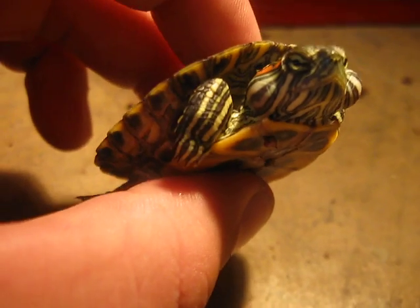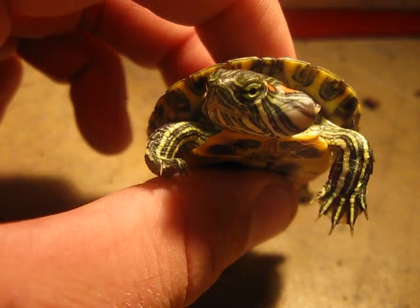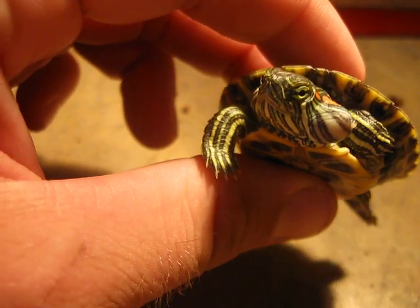This little guy was bought by a pet store from a wholesaler and just developed these. It was not in bad care or anything like that. It's just something that happens with turtles, so there's no blame on the pet store for what happened here.